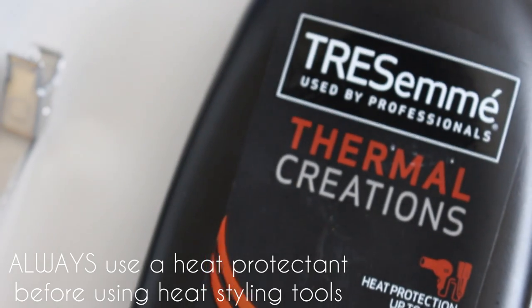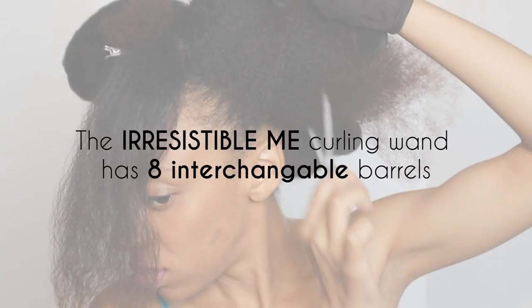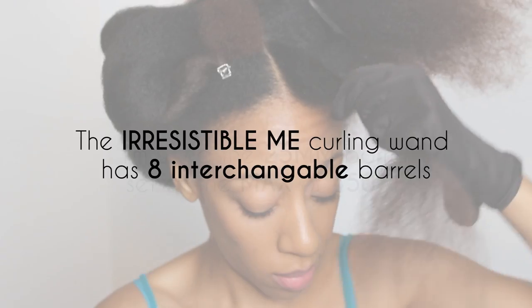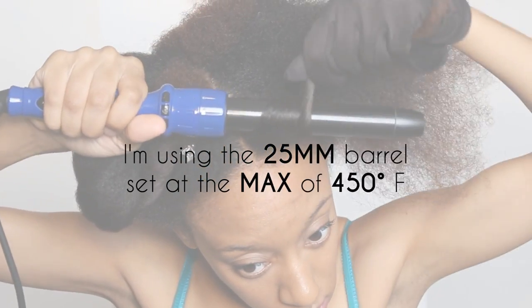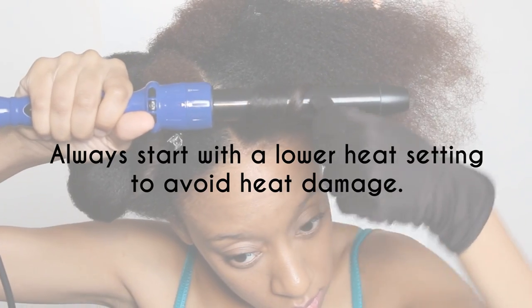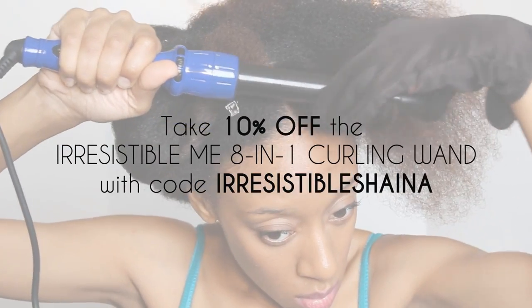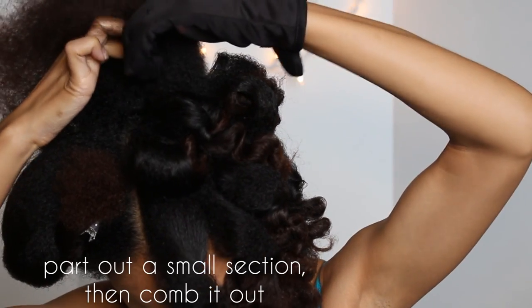Make sure you always use heat protectant before you put any type of heat styling tool in your hair so that you don't damage your hair. I'm using the 25 millimeter barrel set at the maximum of 450 degrees. And you can take 10% off of the Irresistible Me 8-in-1 curling wand with the code IrresistibleShayna.